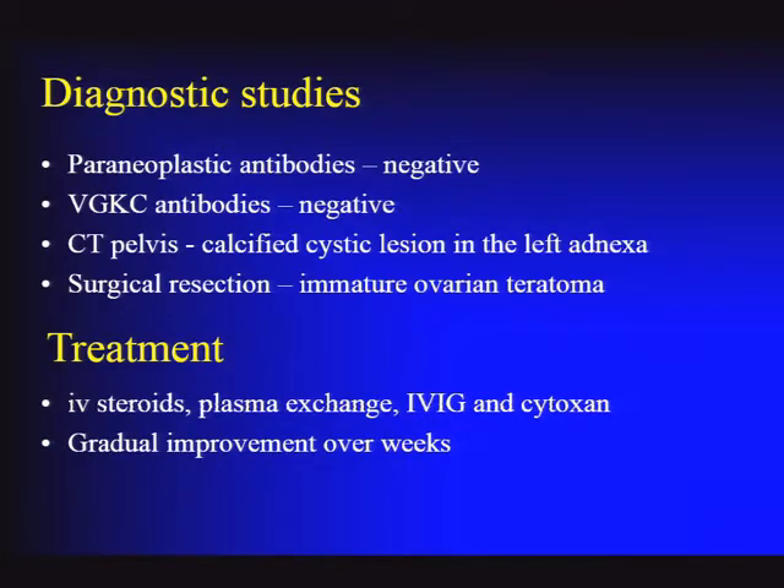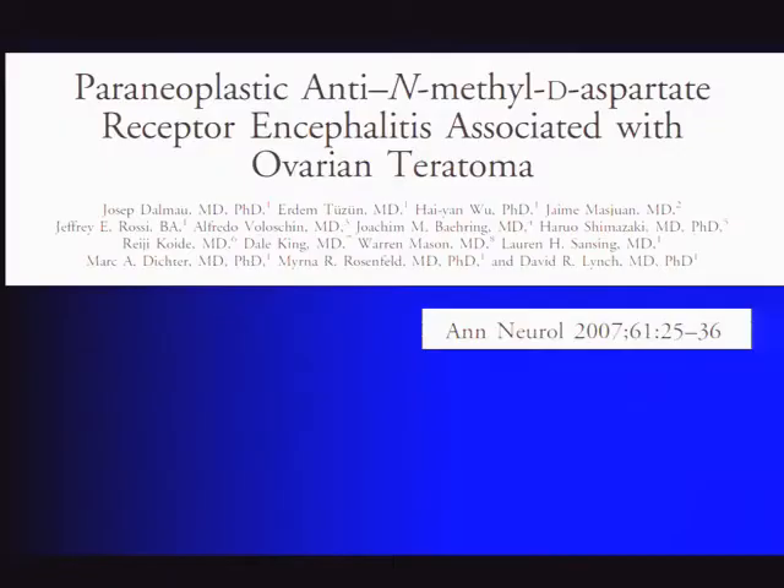Paraneoplastic antibodies at presentation were negative, as were the potassium channel complex antibodies. A pelvic CT showed a calcified cystic lesion near the left ovary, which was resected and found to be an immature ovarian teratoma. She received IV steroids with limited improvement, then progressed to plasma exchange, IVIG, and cyclophosphamide. She stayed in the ICU for a long time but eventually started to improve, and over the course of time got back close to normal—though she spent months in the hospital.